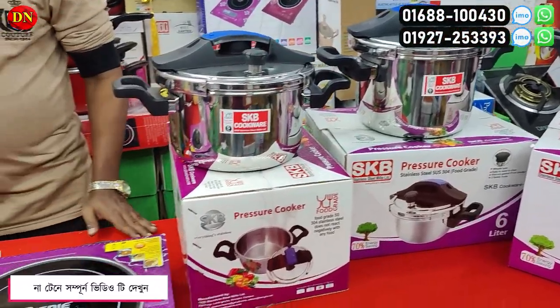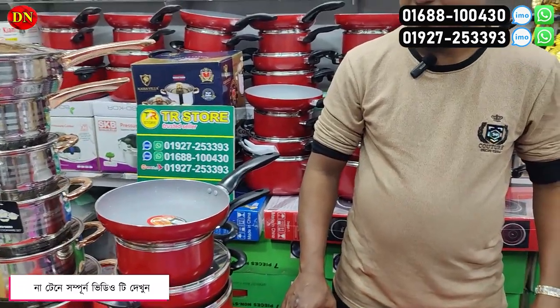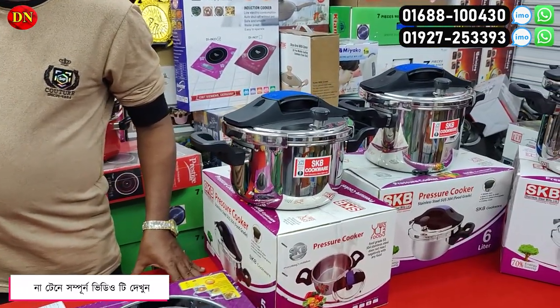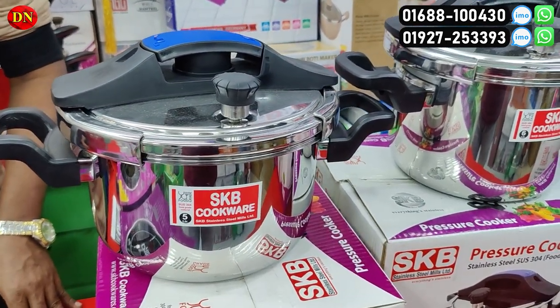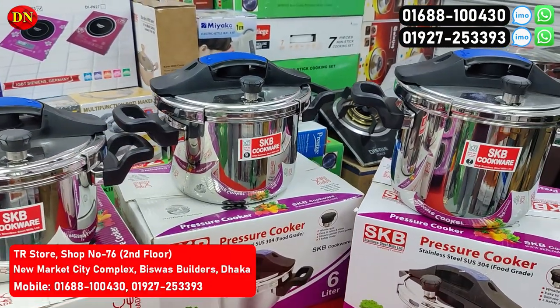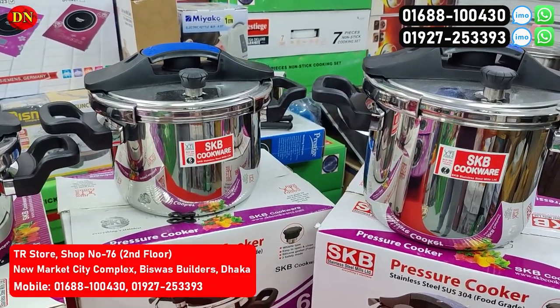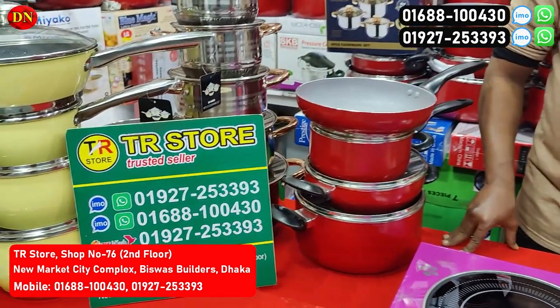Hello viewers, welcome to the shop. We have been running the TR Store. Today we have a 100% guarantee on the pressure cooker. We have been working here. This is the pressure cooker. The pressure cooker has been on the market. It has been a lot different. I am the founder of Rofiq. I know that TR Store is from New Market City Complex.